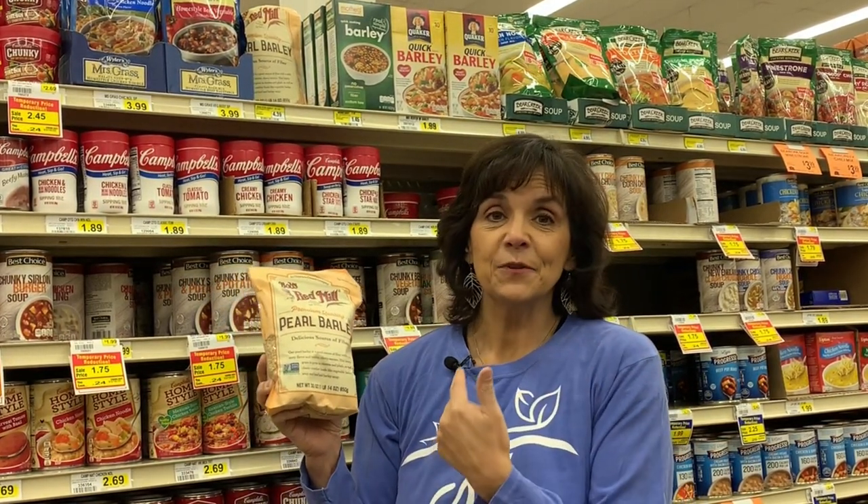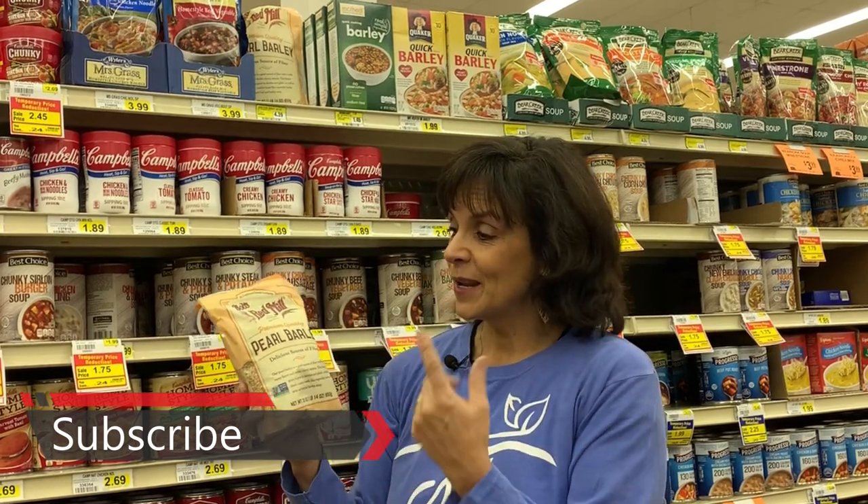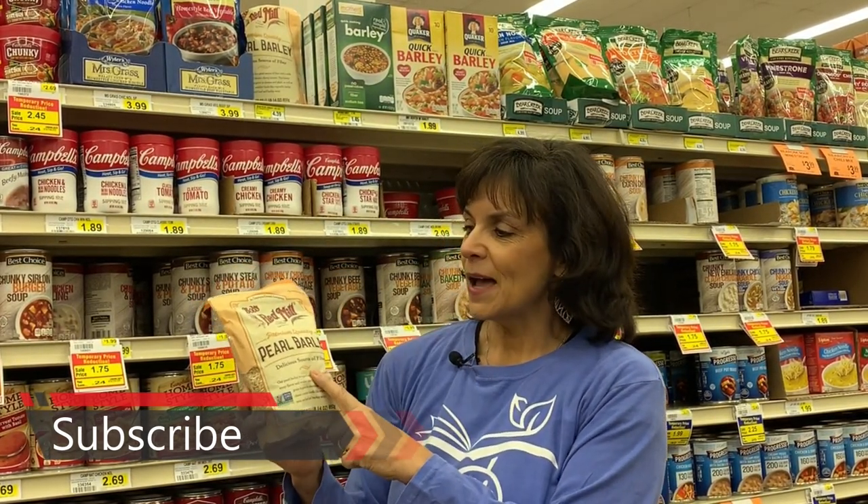I just wanted to share with you — I'm finding some great finds here in this grocery store. When I stumbled across this, I was like, I've got to show you this. So this is Bob's Red Mill Pearl Barley. You may say, okay, what do I do with that? This is delicious. You want to take this home, cook it, add it to your soups, add it to maybe a tabouleh recipe, a great salad.